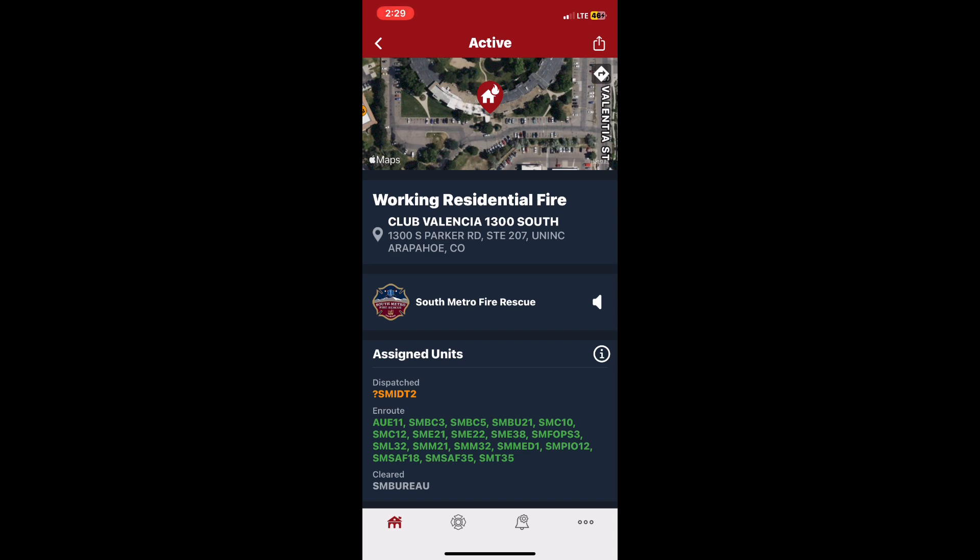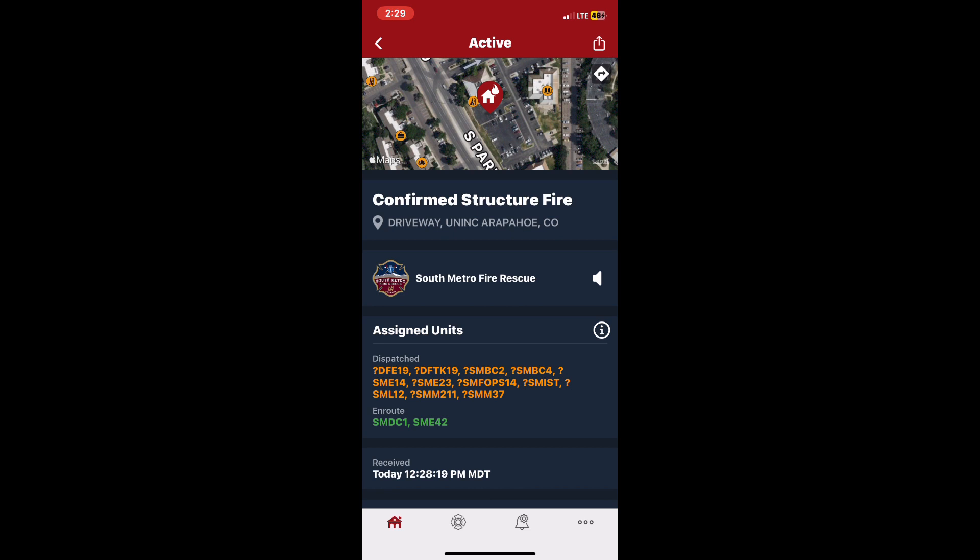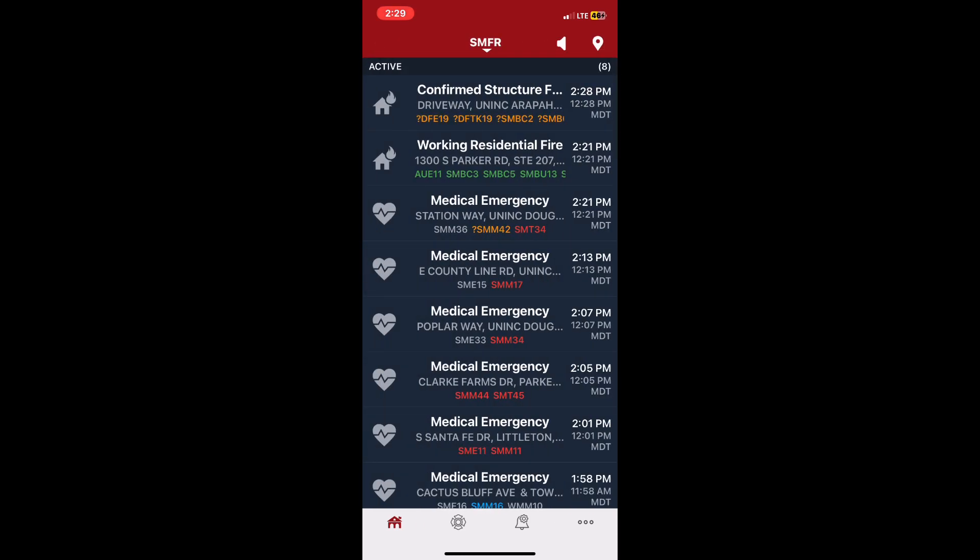We'll create a new call. We'll create a staging area at a different location on 14th. Chief 12 confirms multifamily structure fire. Map page N28BF. Cron Blanchier, 1300 South — 1300 South Parker Road, Unit 207. Chief 12 confirms multifamily structure fire.